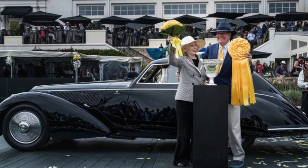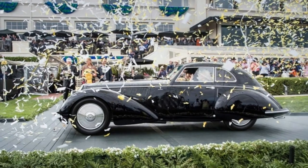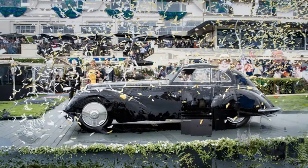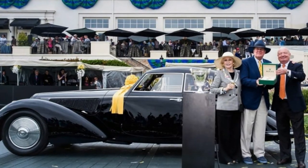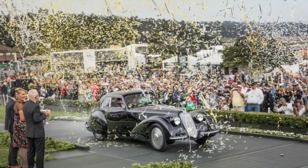Taking a huge amount of effort and dedication from all those involved, said Sidarek after the win. The 8C2900B Touring finished ahead of a 1929 Duesenberg J Murphy Town Limousine and a 1948 Talbot-Lago T26 Grand Sport Figoni Fastback Coupe for the Golden Ribbon.